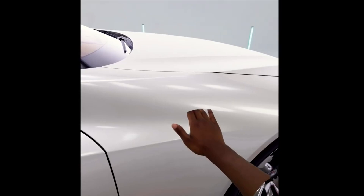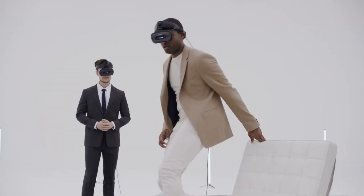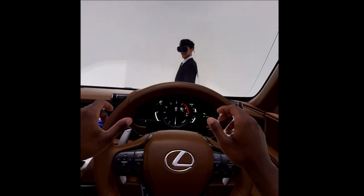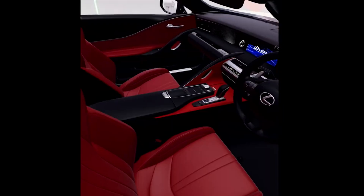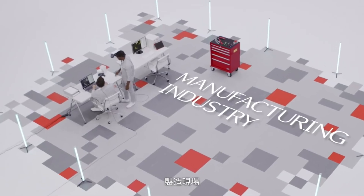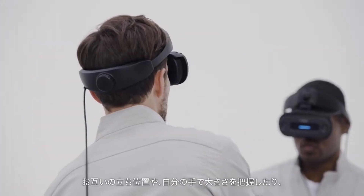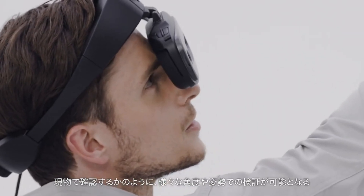Unreal X1 is a pass-through AR headset that uses Canon's proprietary display panels and optical technology to create a seamless blend of reality and virtuality. With a resolution of 1920 by 2160 per eye and a refresh rate of 120 Hz, it delivers crisp and smooth images. With a field of view of 58 by 60 degrees, it covers a wide area of your vision. An adjustable IPD range of 57 to 76 millimeters ensures optimal image quality and comfort.